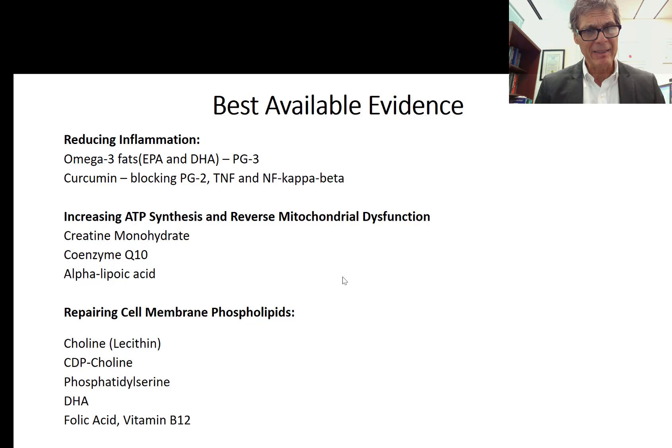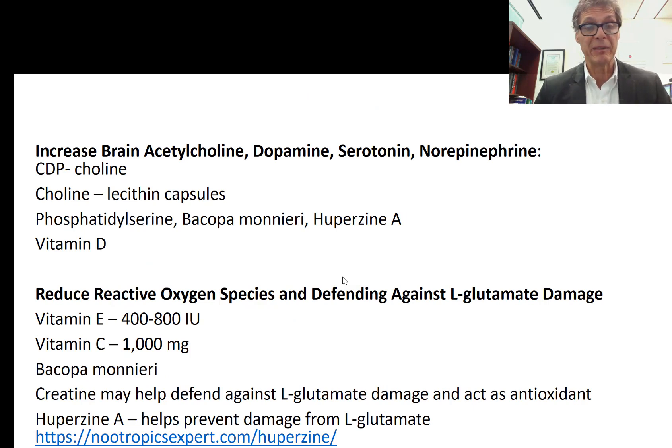There are no drugs that can repair nerve cell membrane phospholipids — you need choline, especially in the form of CDP choline, and phosphatidylserine, plus additional DHA. Folic acid and B12 are needed to form SAMe so you can convert phosphatidylethanolamine into phosphatidylcholine — a very important brain phospholipid that needs to be made quickly to repair brain membrane damage. CDP choline can increase acetylcholine, dopamine, serotonin, and norepinephrine to some degree.